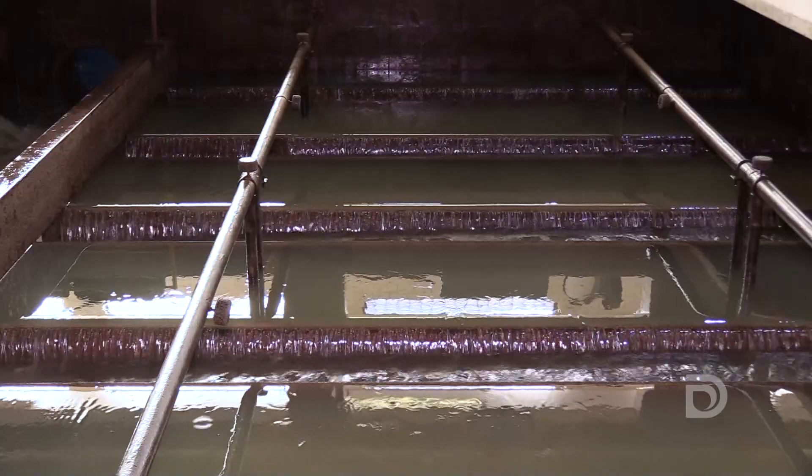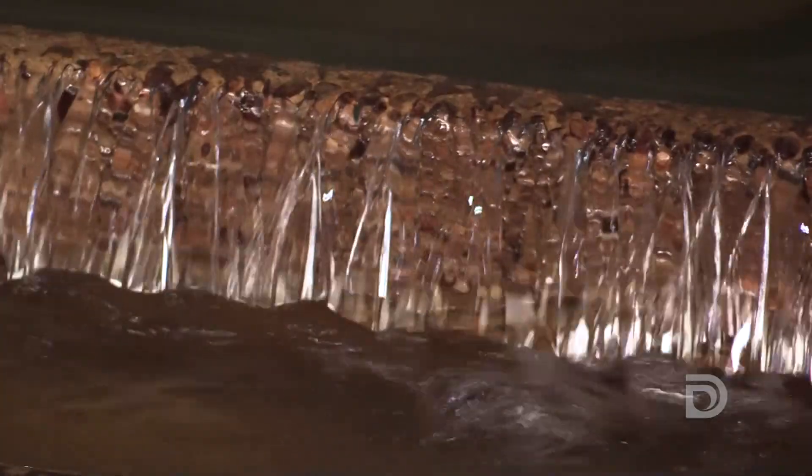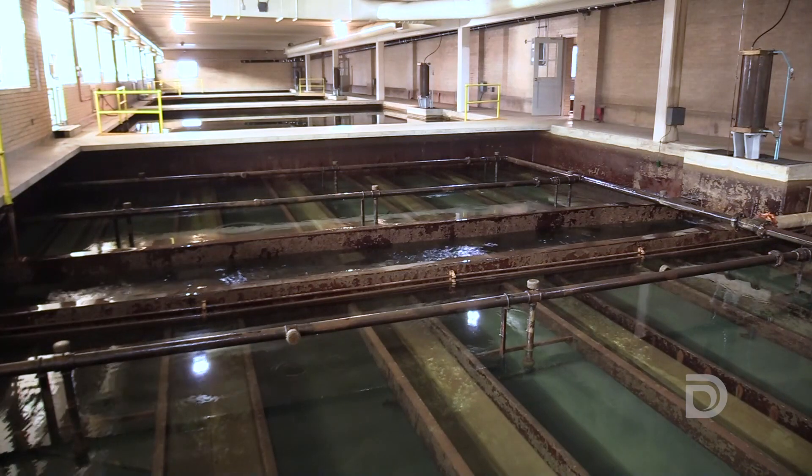Think of the filters as big strainers. These new filters will be deeper and able to remove more particles, contaminants, and impurities, which will produce a higher quality of drinking water.